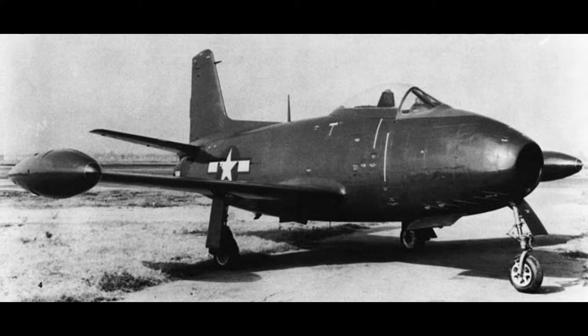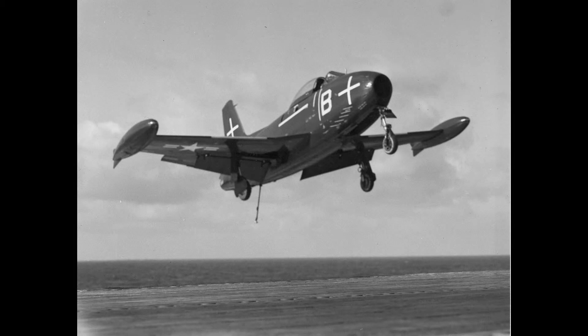The FJ-1 made the U.S. Navy's first operational aircraft carrier landing with a jet fighter at sea on March 10, 1948, aboard the USS Boxer. The landing was made by Commander Pete Orend.